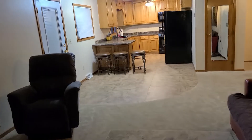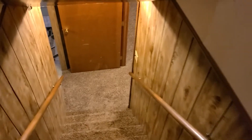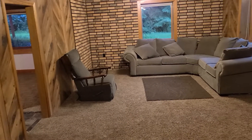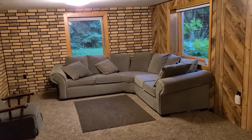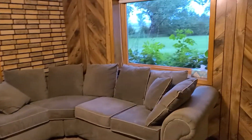Now I'll walk downstairs and show you the basement. Head down the steps into the basement. The first room we're going to go into is this large living area, living room downstairs. I really like those big windows looking out — you can see right outside, it really opens it up.